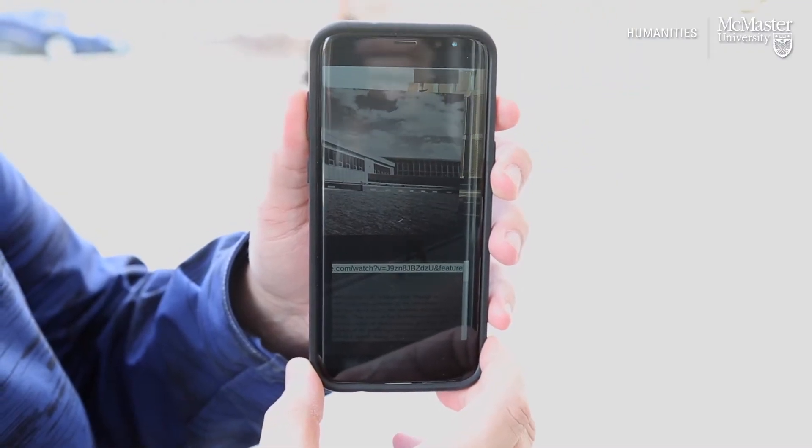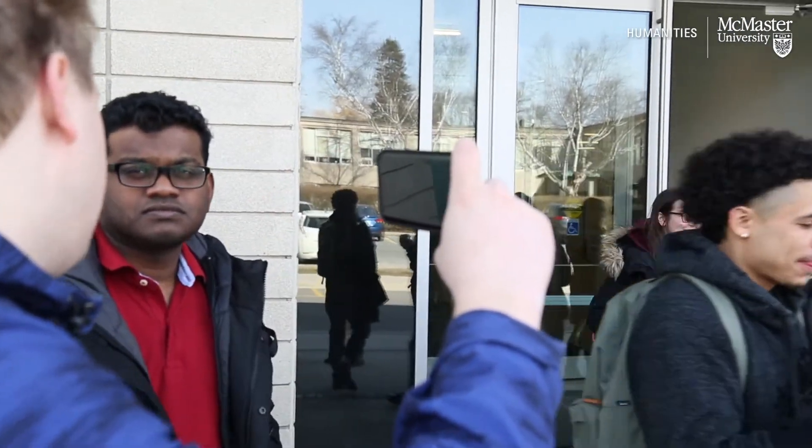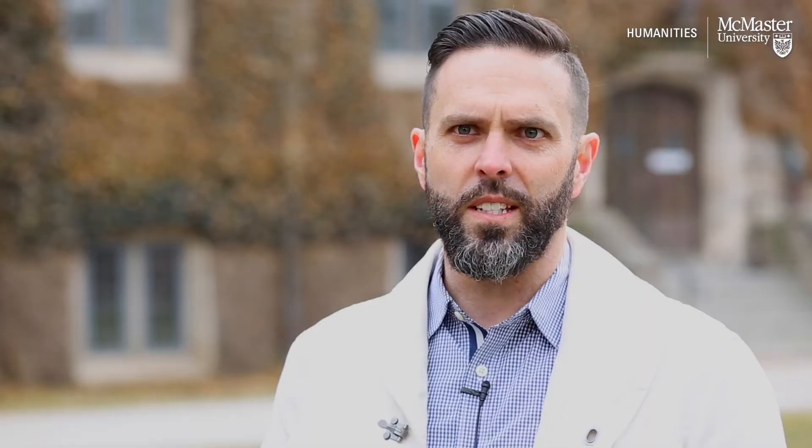Students were challenged to put together histories of buildings on the McMaster campus, to look at the history of McMaster's infrastructure over time. The idea was that rather than putting together a standard essay, they would have to develop an augmented reality — some kind of digital storytelling, some kind of storytelling that wasn't on paper.